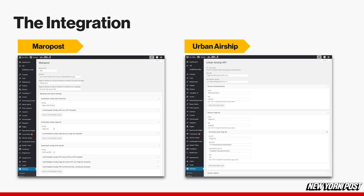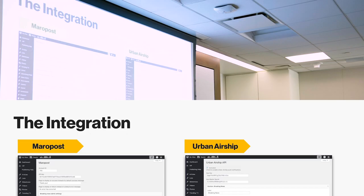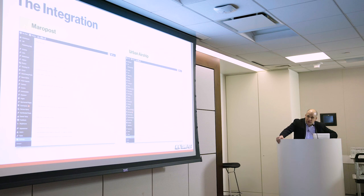In our case, we use Maripost for email and Urban Airship to send push notifications. I'm going to play a little video to show you what it looks like to send out a push notification. We're using the Maripost API and the Urban Airship API to make this all happen.